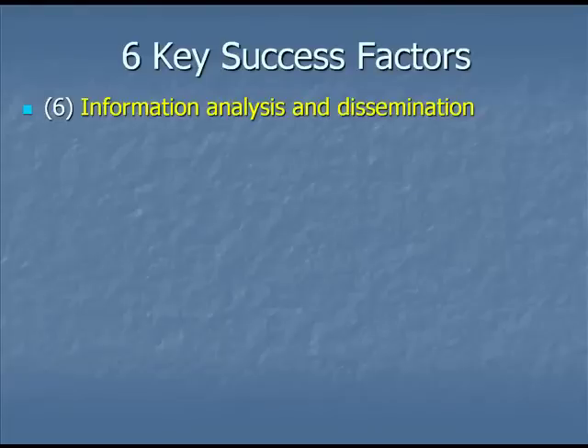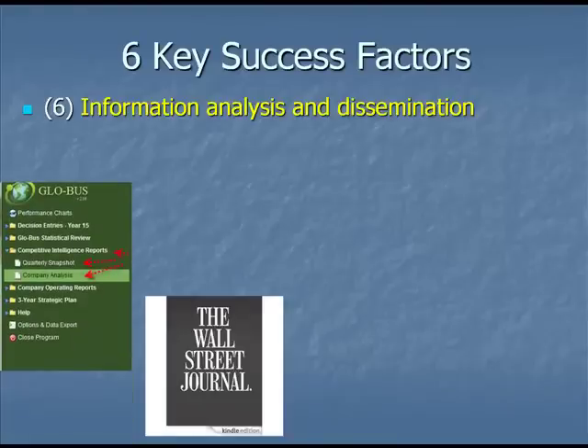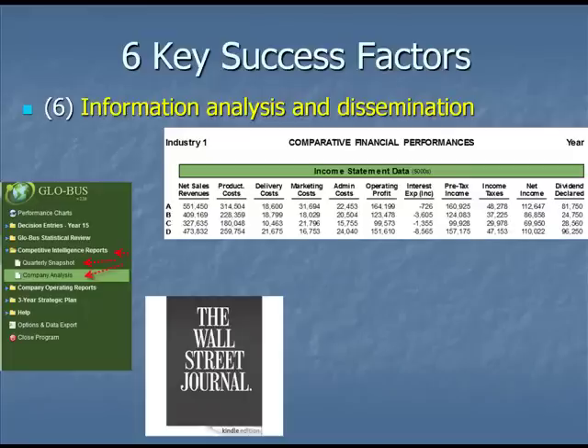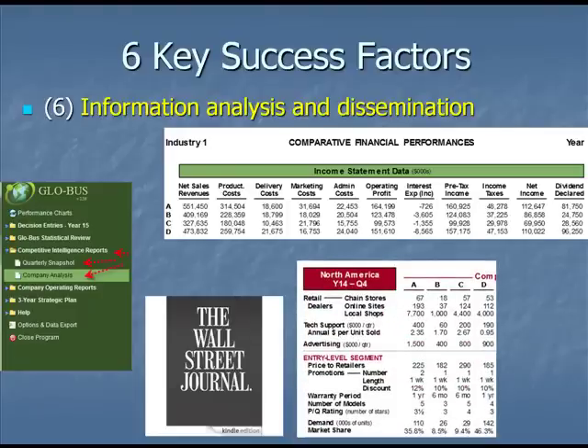The sixth success factor is that of information systems — not only the analysis of information but also its dissemination. In big business, it may be reading trade reports, the Wall Street Journal, competitive intelligence, or reports by consultants. Knowing your business and knowing your competitors is a key to success. In your game, you have the ability to get competitive intelligence in a number of ways. There's more information available than anyone could possibly use. Comparative statistics and other tools give you many ways to look at information, disseminate it throughout your team, work hard, and be successful.